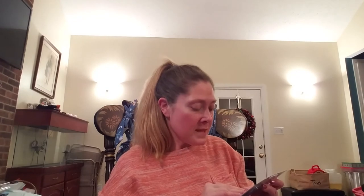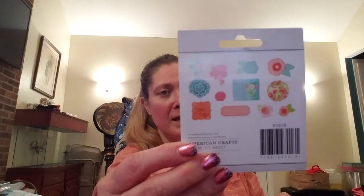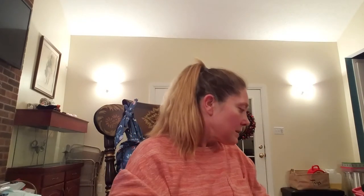I found some die-cut cardstock shapes by American Crafts — springtime themed, mostly florals. The number for those is 1891087. The sticker number is 1877846 and the chipboard pieces number is 1911265.